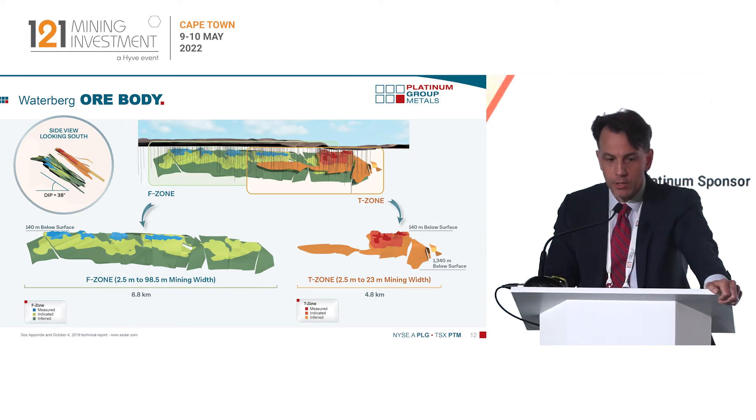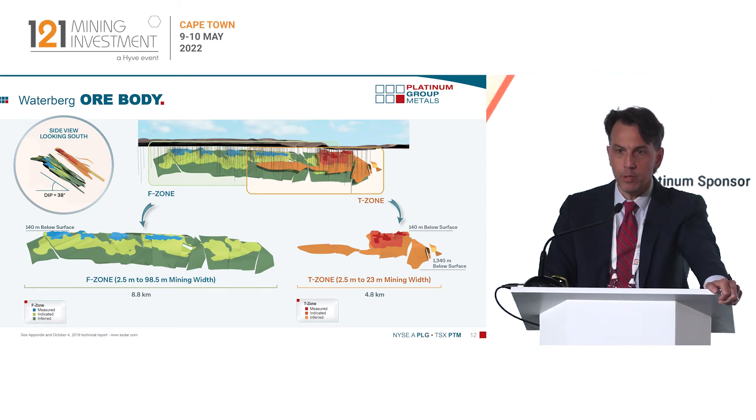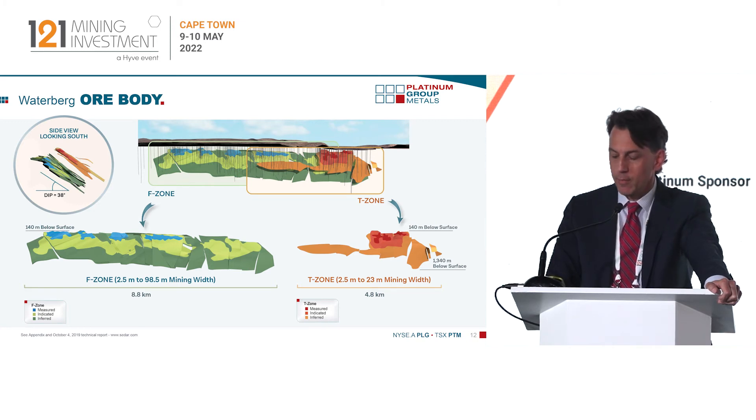The ore body is massive. Currently the strike length is over 12 kilometers. The 20 million ounce reserve is sitting within an eight kilometer envelope in what's known as the F zone. There are two layers stacked on top of each other and the mining widths range from two and a half meters to well over almost 100 meters on the F zone. This is really a large animal for South Africa and the widths are very rare for this commodity.